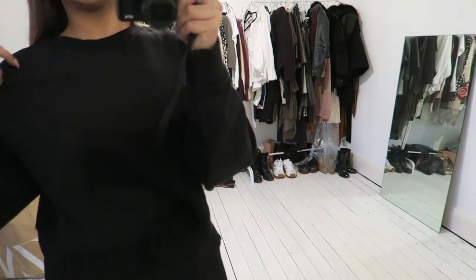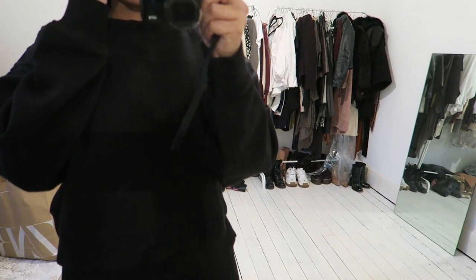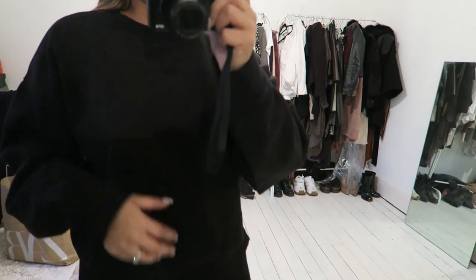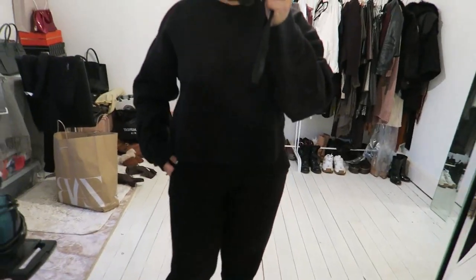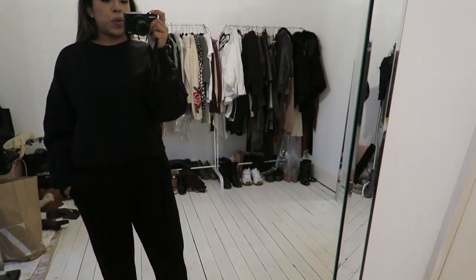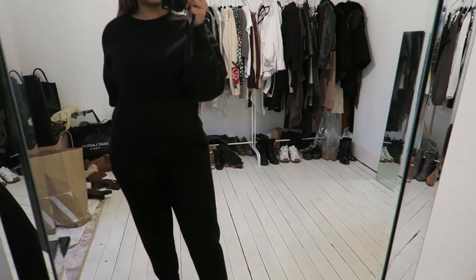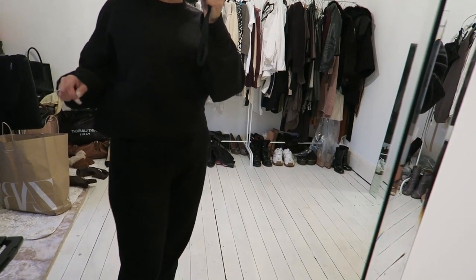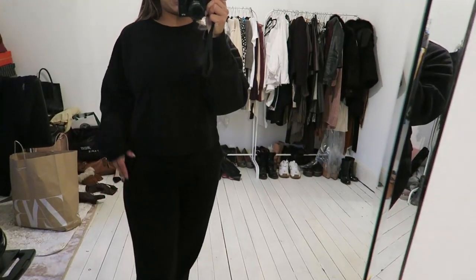This is the oversized sweatshirt. I probably won't keep this only because I've already got a black one and would want another colour. But it is very comfortable — it's 50% recycled cotton and very soft. It does actually drown me. I don't think this outfit does much for me at all. But it is very comfortable — I'd probably wear this with a pair of leggings. I probably wouldn't wear these together because I just look drowned in it.